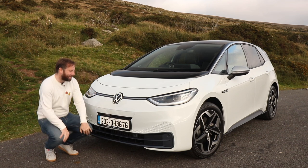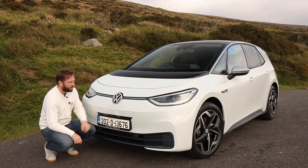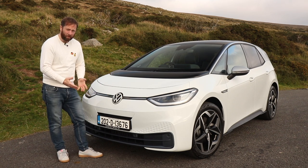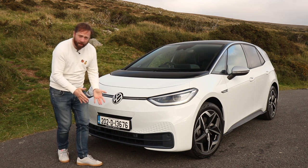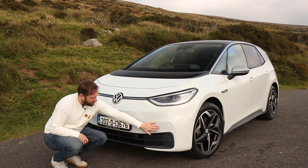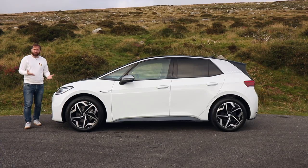Dimensionally it is almost identical to the Volkswagen Golf, which gives you an idea of how large this car is. The exterior design is not what we're used to seeing from Volkswagen — it's got a much more friendly face, the new Volkswagen logo, and a light bar that goes across here, extending through the top of the headlights, giving the car a quite distinct look.